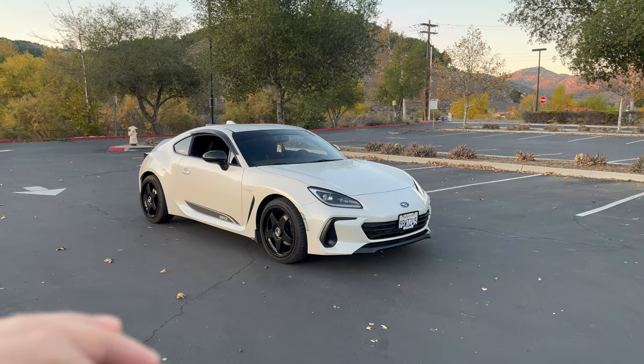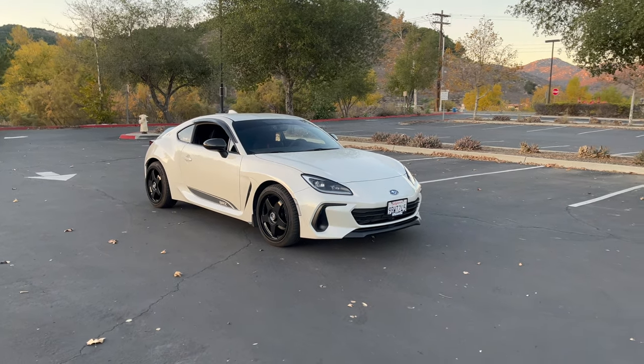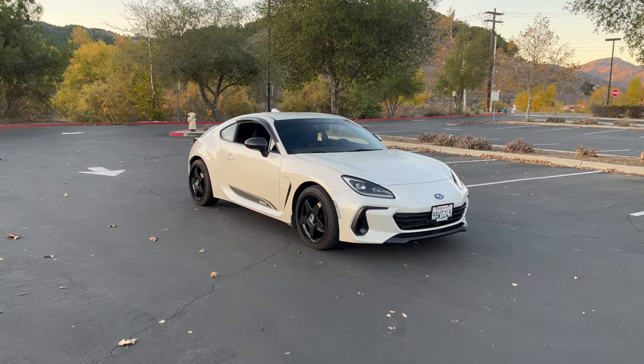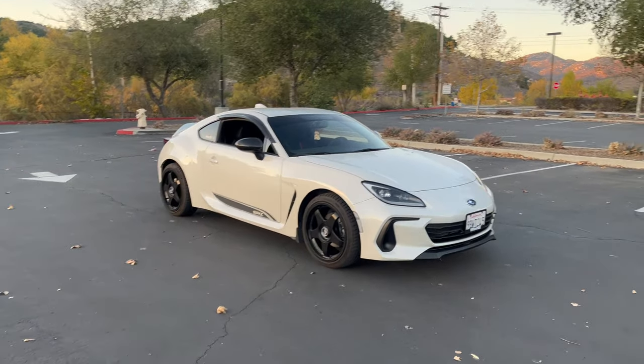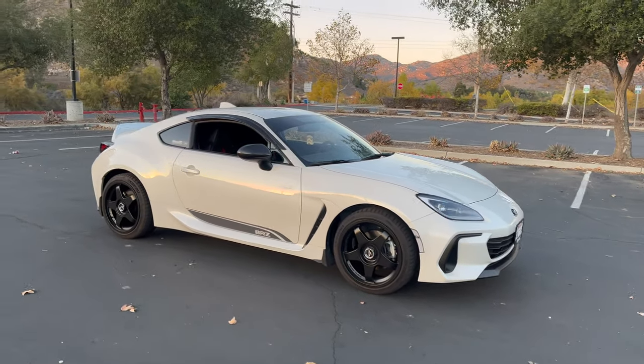I've had zero issues. I bought the car June 17th. We're currently November 24th, the day right before Thanksgiving. So happy Thanksgiving to you guys. Give or take, it's a little bit over five months, and the car's been perfect.